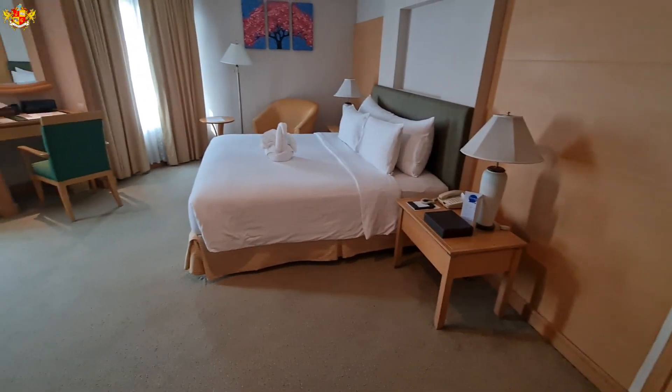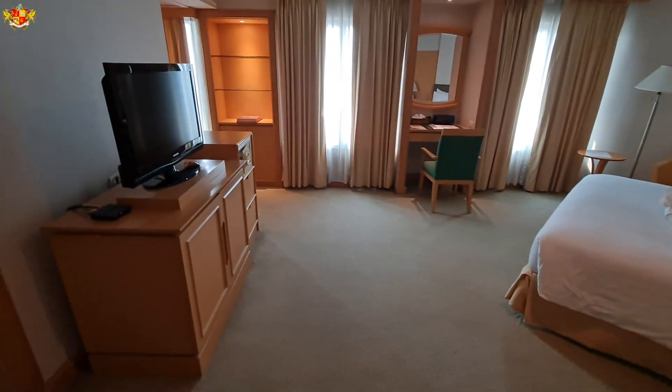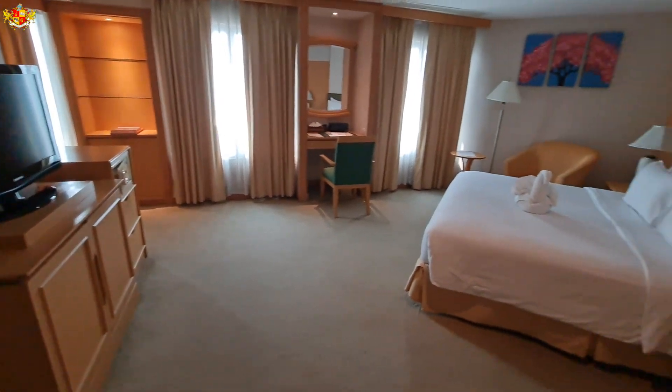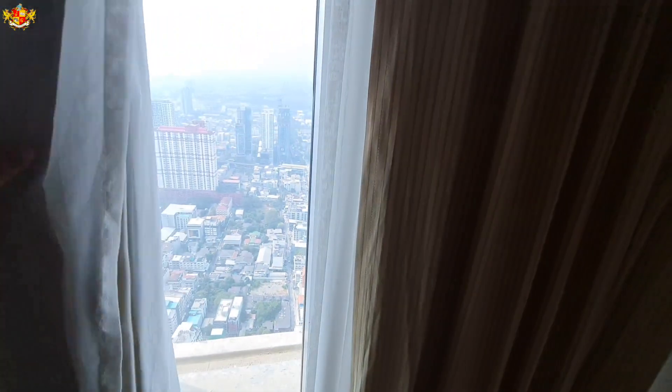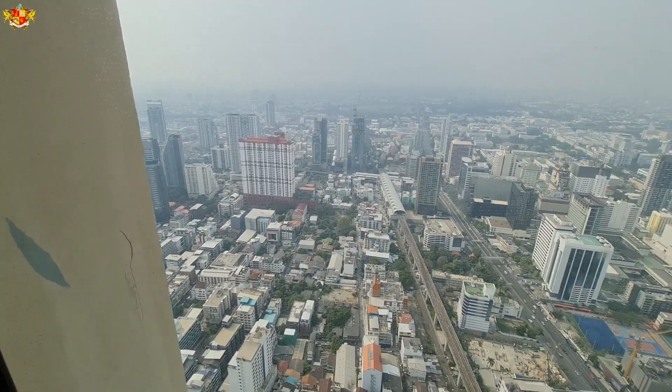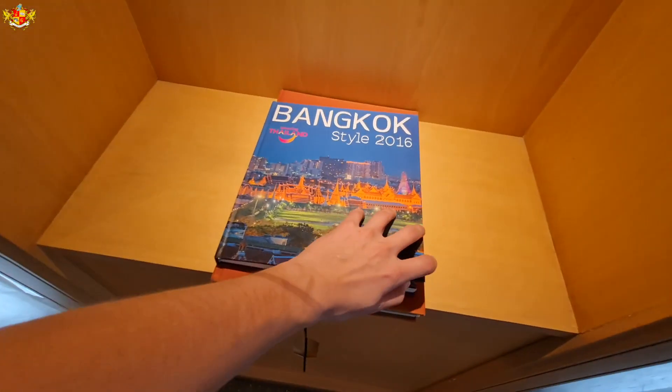And this is the room right here. As you can see, the room is actually quite large compared to most hotels these days. Let's check out the view. Pretty nice view from the 70th floor — it's probably going to look real pretty at night.